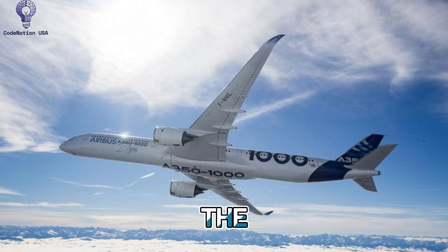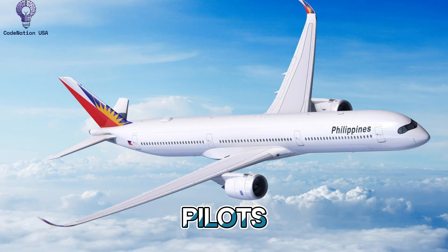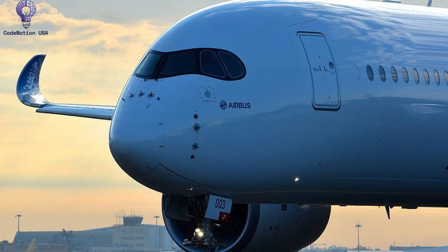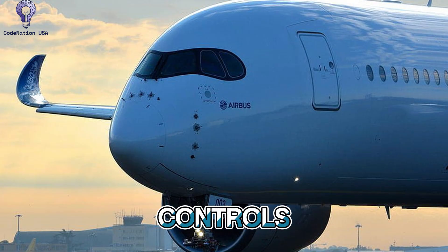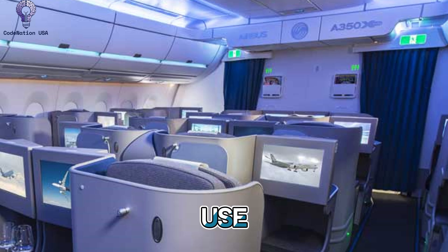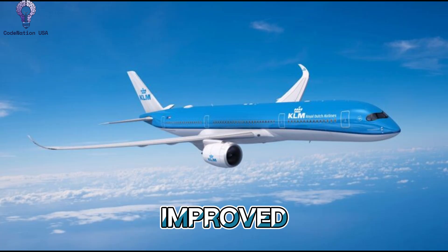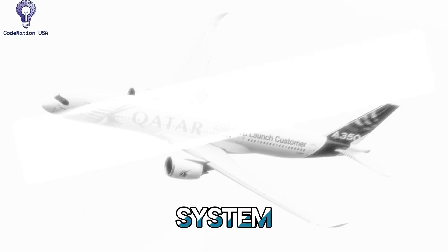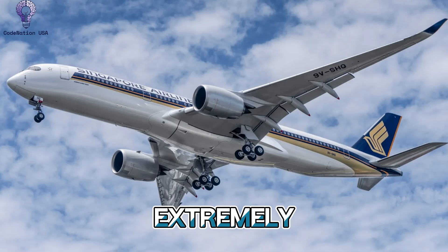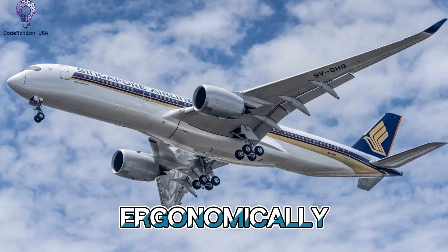Number 5: Avionics in the Cockpit. The A350 is a digital sanctuary for pilots in the cockpit. It represents the next phase of flight deck technology, with 6 large LCD touchscreens, head-up displays, and a sophisticated fly-by-wire system. With integrated sidestick controls, electronic flight bags, and predictive maintenance tools, the layout is simple and easy to use. Pilots benefit from great situational awareness through satellite communications, improved weather radar, and real-time system monitoring. The cockpit is also ergonomically constructed to minimize fatigue and optimize workflows during extremely long-haul operations.